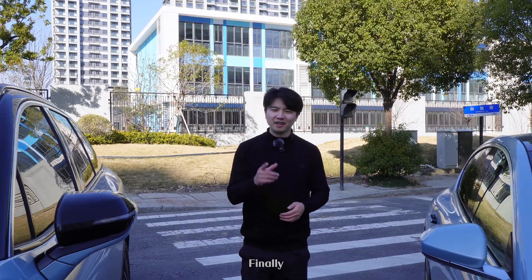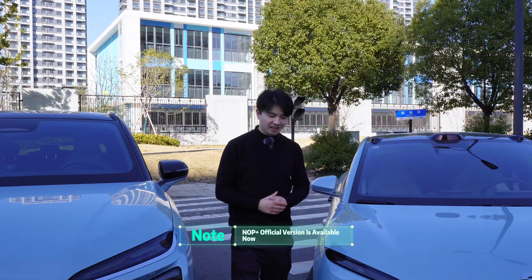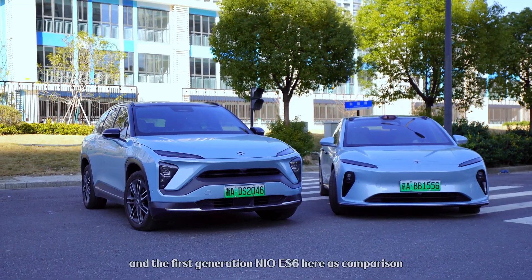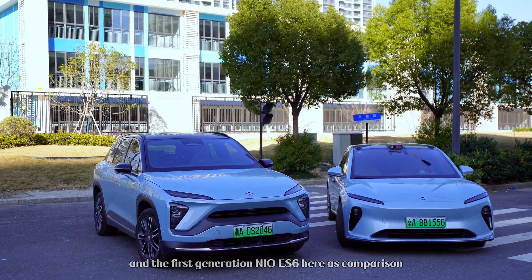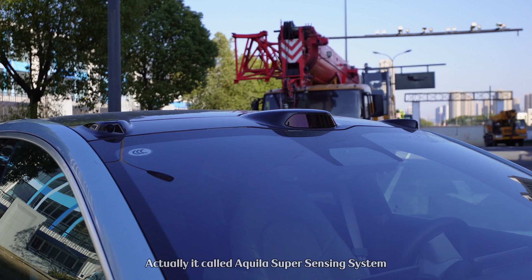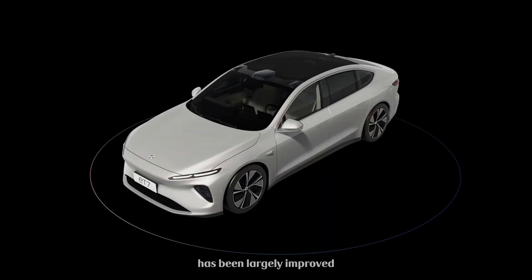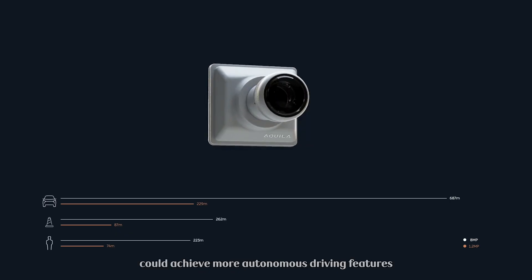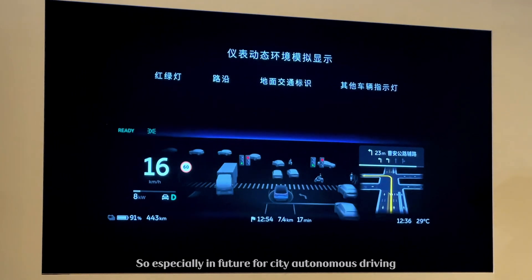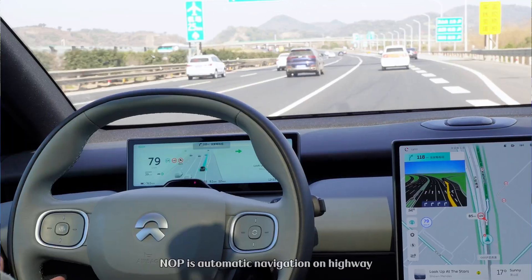Hello guys, welcome back to the channel. Finally, NLP Plus beta version is available for NIO NT 2.0 models, but you need to apply to enable this function. Today we have the NIO ET5 and the first generation NIO ES6 here for comparison. The noticeable difference is the watchtower design — NIO calls it the Quader Super Sensing System. The autonomous driving hardware has been largely improved, and this NT 2.0 model could achieve more autonomous driving features, especially for future city autonomous driving.